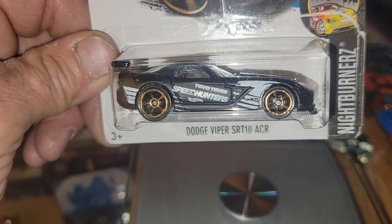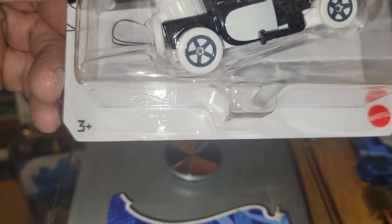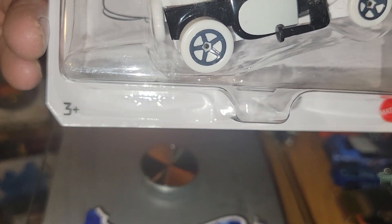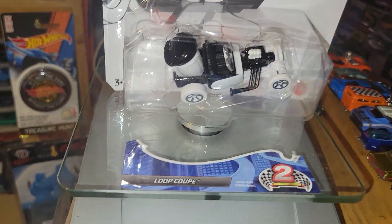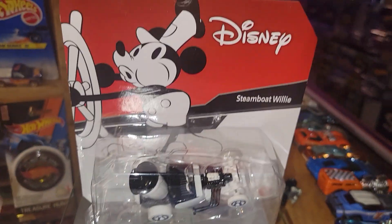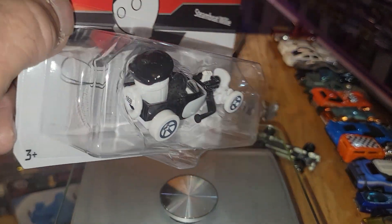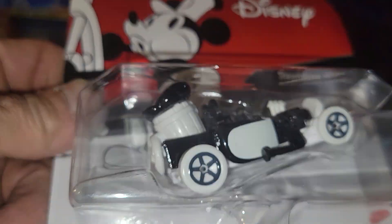Next up, Disney's Steamboat Willie Mickey Mouse — the 1928 Steamboat Willie. Weighing in at 48 grams. Could be a little lighter; the package is a little bigger. Looks like he has a plastic base — could be metal, not sure. He does feel a little weighty.